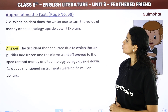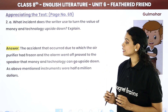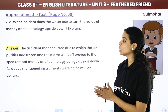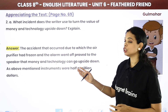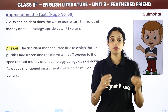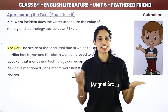Question: What incident does the writer use to turn the value of money and technology upside down? The accident — in which the air purifier froze and the alarm failed to go off — proved that money and technology can let you down. The instruments were worth half a million dollars, yet they failed. And finally, who saved everyone? A little canary bird.